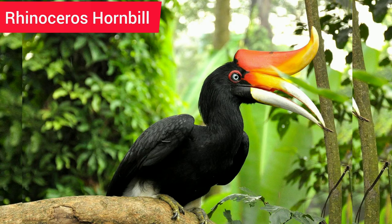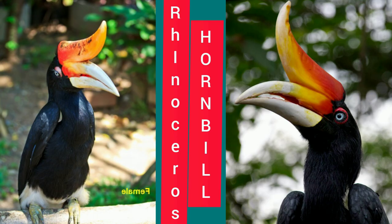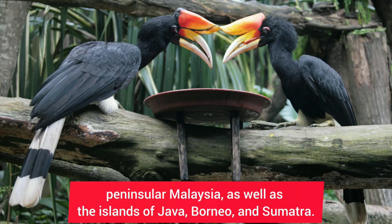1. The Rhinoceros Hornbill has a name as impressive as its unbelievable bill. The strong bill is used for reaching fruit from thin tree branches. This bird can only be found in peninsular Malaysia, as well as the islands of Java, Borneo, and Sumatra.